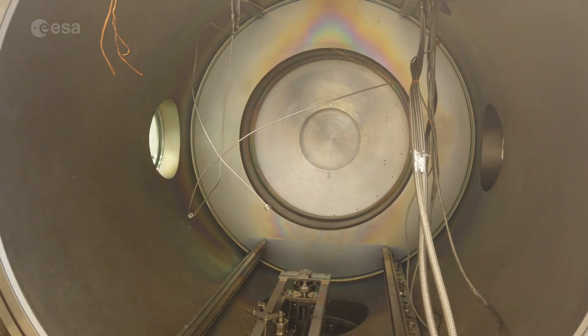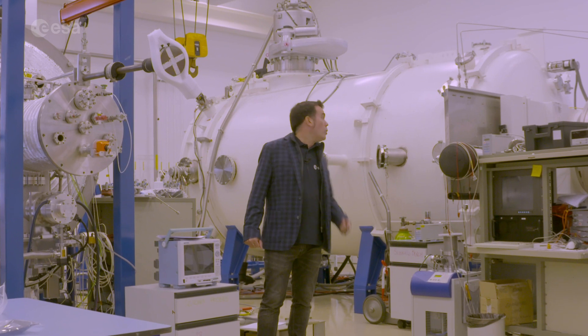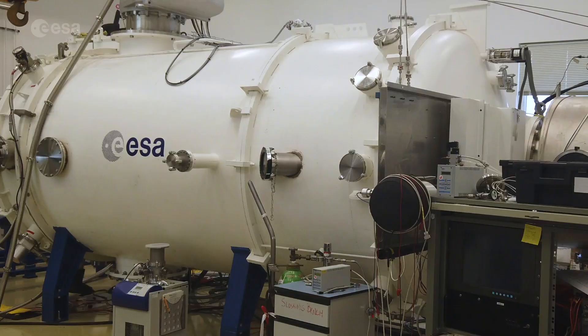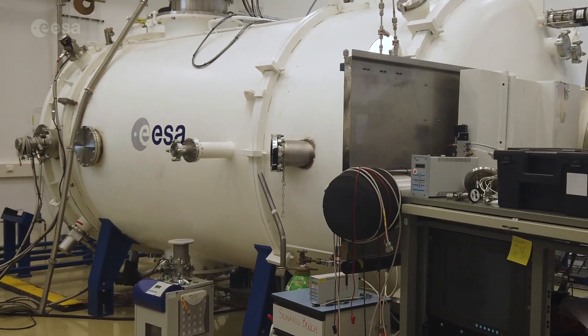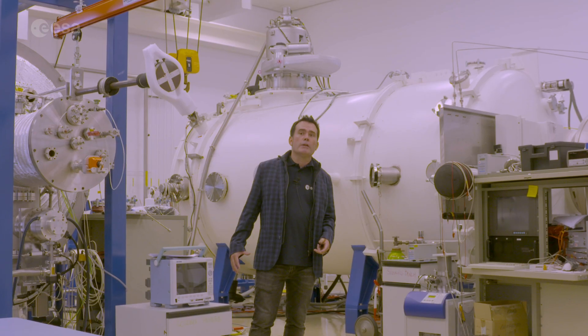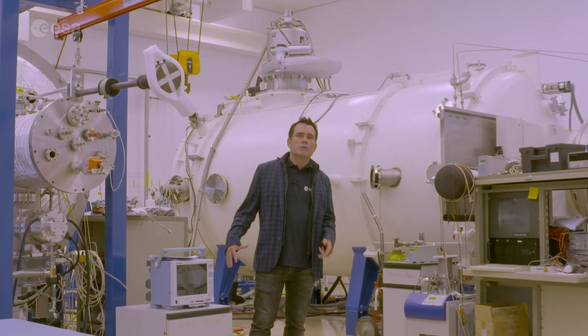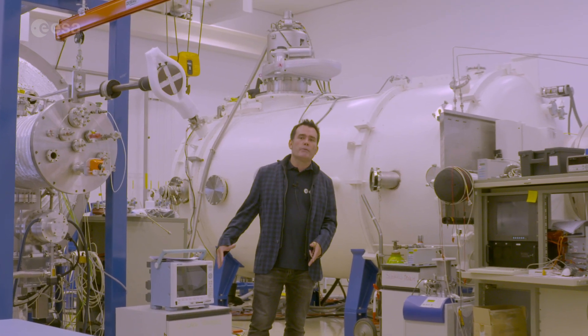Here in ESA's propulsion lab, we're looking at ways of moving spacecraft in space. What look like giant bottles are actually vacuum chambers used to recreate space conditions, in particular for the testing of a new generation of electric thrusters. These use electricity to excite thruster propellant, which ends up being much more fuel efficient than traditional chemical thrusters and can get missions to places where we couldn't go before.